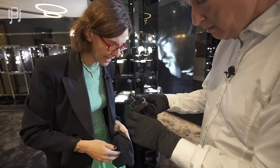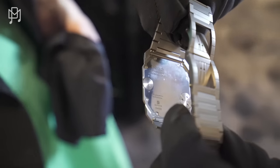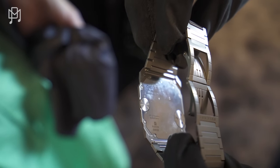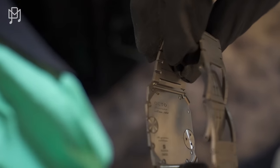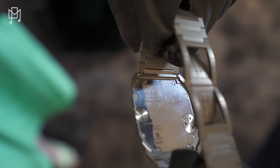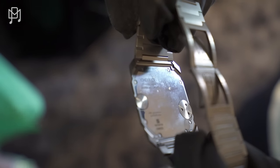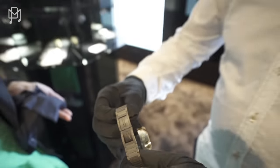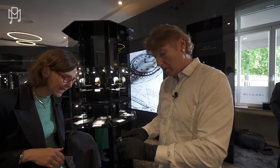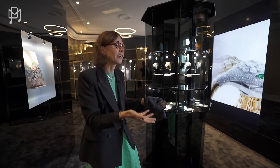Another secret I want to share with you — turn it back like that. The case back, the thing that is on your skin, is actually the main plate of the movement. So the movement is outside the watch. This is how we turned a movement — a whole normal watch, a 3D thing — into almost a 2D watch. This is an exposed movement at the back of the watch, completely nude for your admiration.